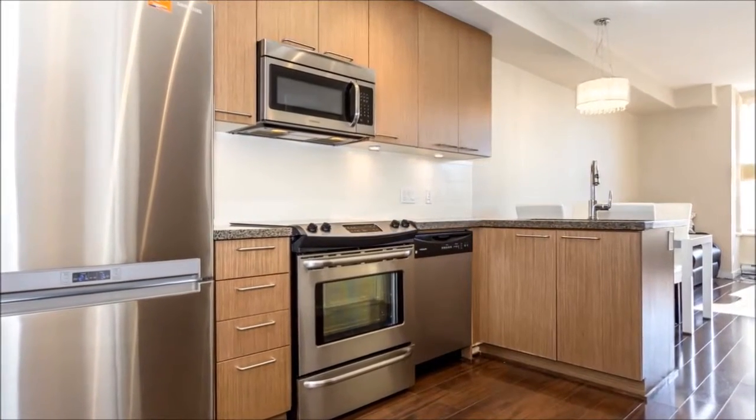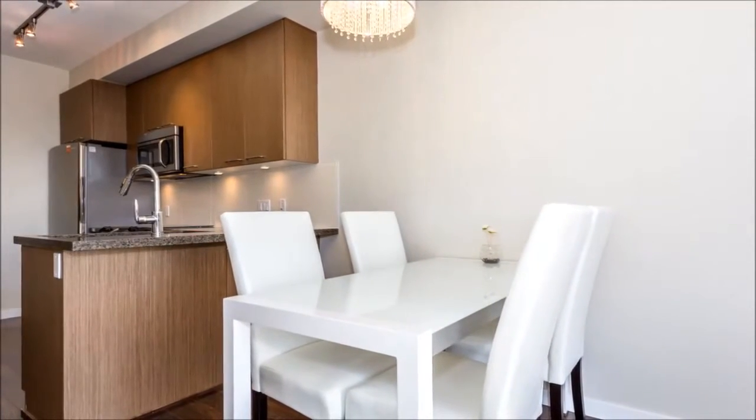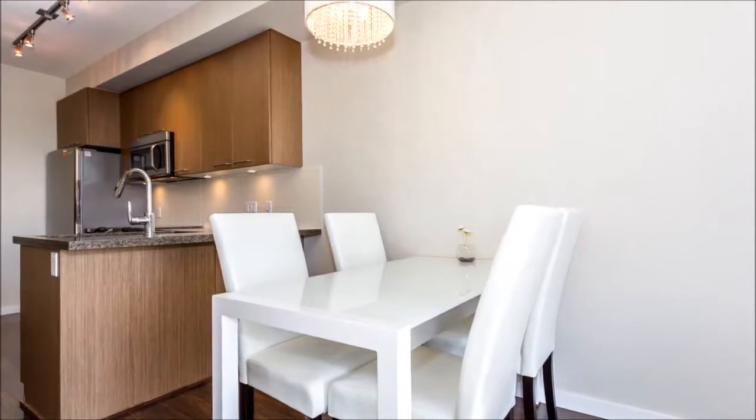You'll appreciate the stainless appliances and plentiful cabinetry. The floor plan is cozy, yet its functional layout leaves lots of room for gathering with friends and family.